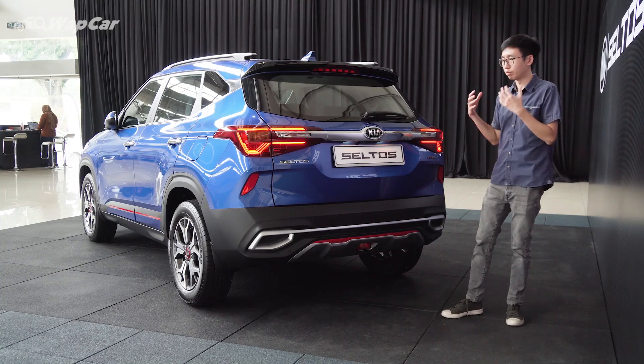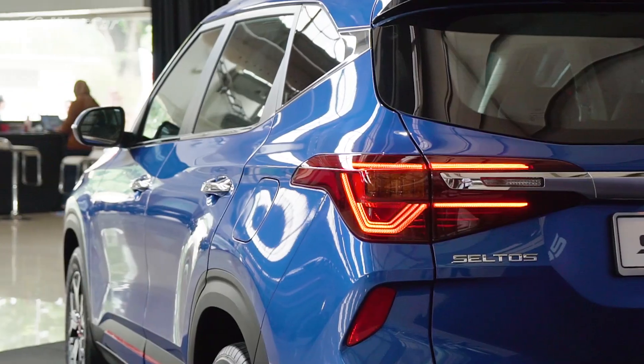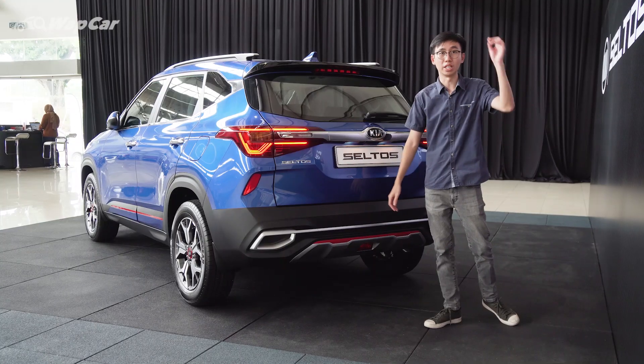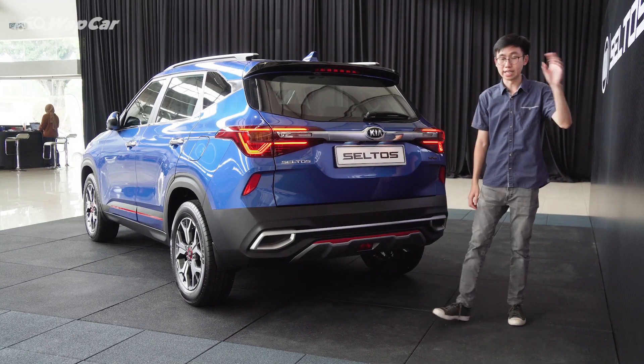Another feature unique to the range-topping GT Line is these LED combination tail lamps, which I think look a whole lot better compared to the halogen bulbs on the EX Line.